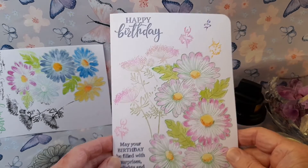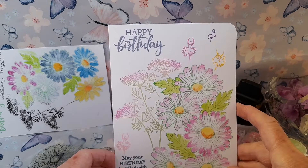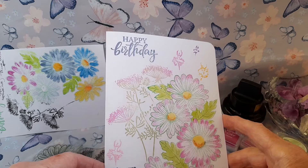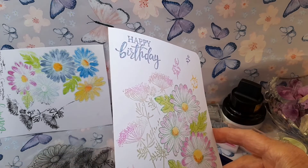I have covered it in glitter paste and I have painstakingly outlined the happy birthday in glitter paste as well so that it sparkles.